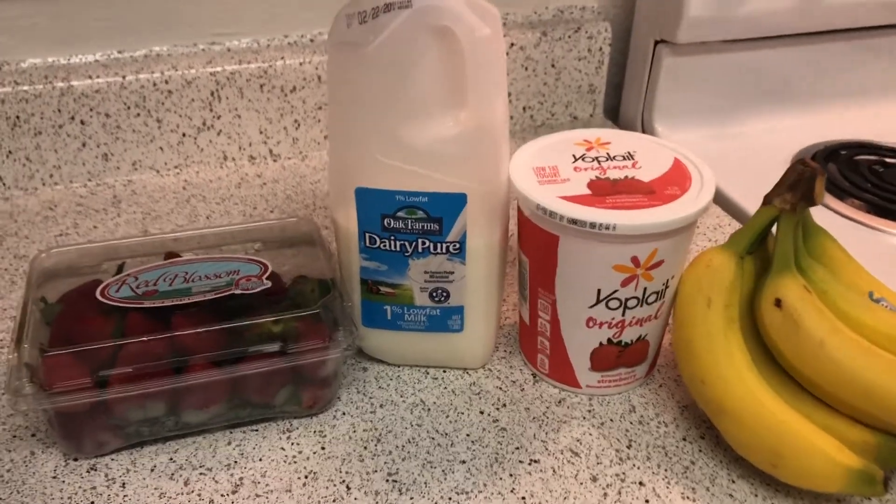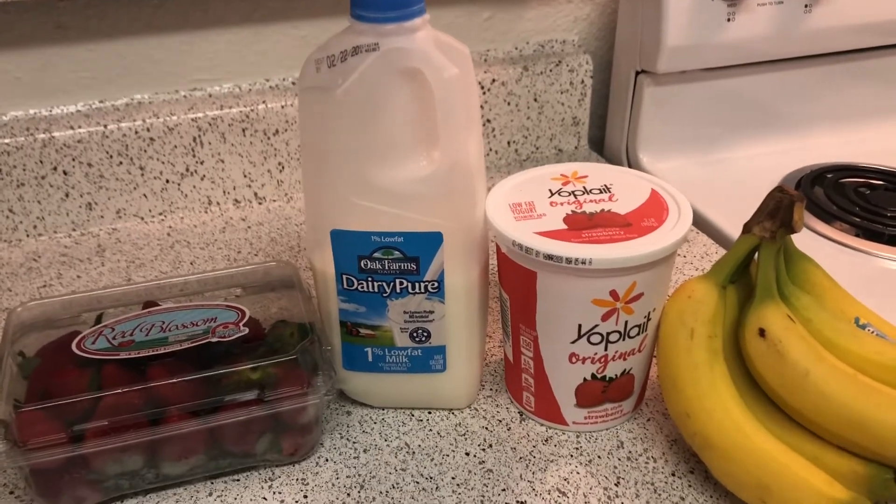The second meal I'm going to show you how to make is a breakfast meal — very simple, quick and easy. The third meal is a dinner meal which has three of the main things you need to consume daily: protein, vegetables, and grains. In this video I am very informative about why I use these ingredients and how they are important to your body.